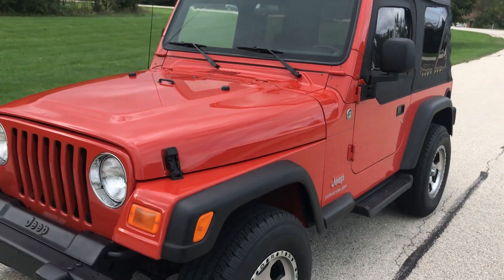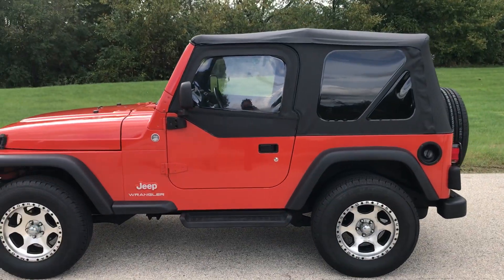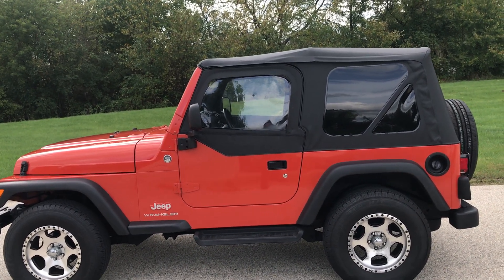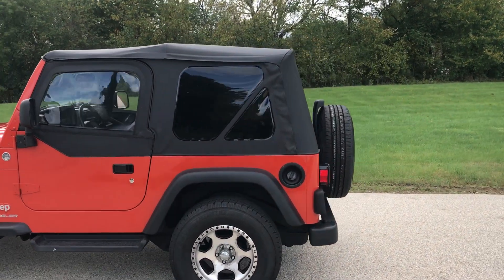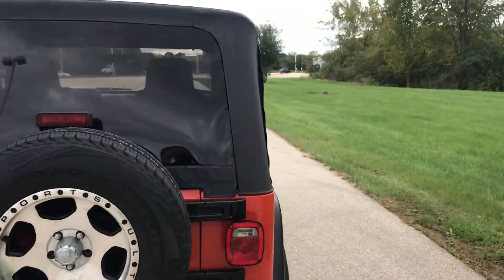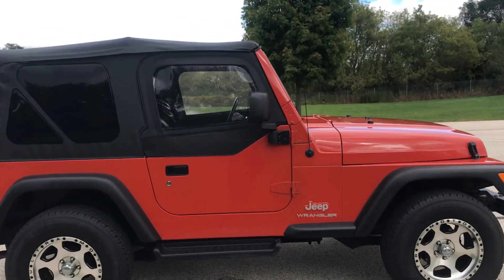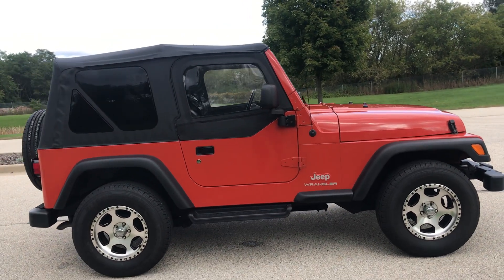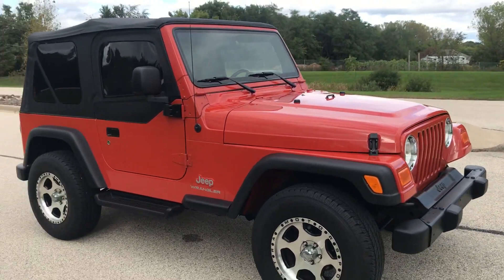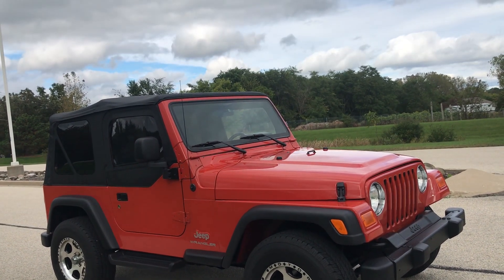This is a one-owner vehicle, which is really great. Again, 34,000 original miles. I wish the sun would come out here so you could get a glimpse of how this Impact Orange just lights up. The top is in great condition. These half-door Jeep Wrangler TJs are very, very popular — just the best experience you can have for beach cruising, winter cruising, 4x4 convertible fun. Best convertible on the market today, I believe. There she is, 2006 Jeep Wrangler, 34,000 one-owner original miles, accident-free.